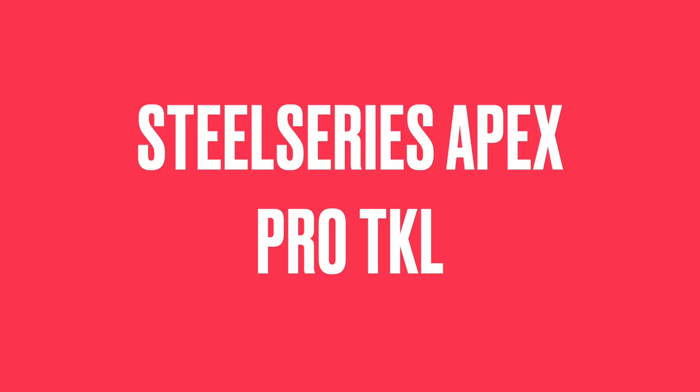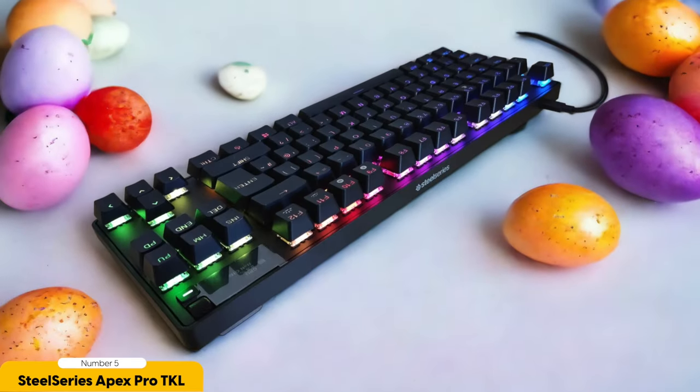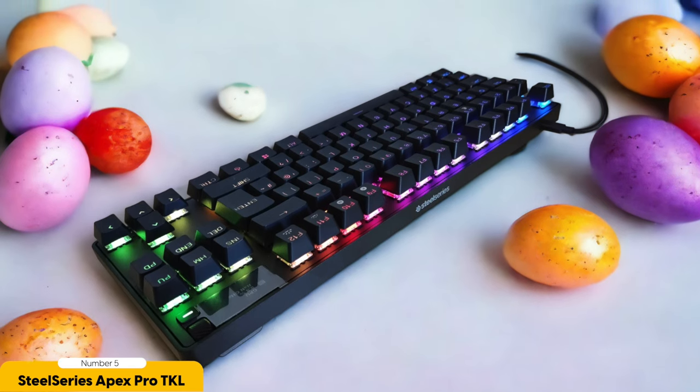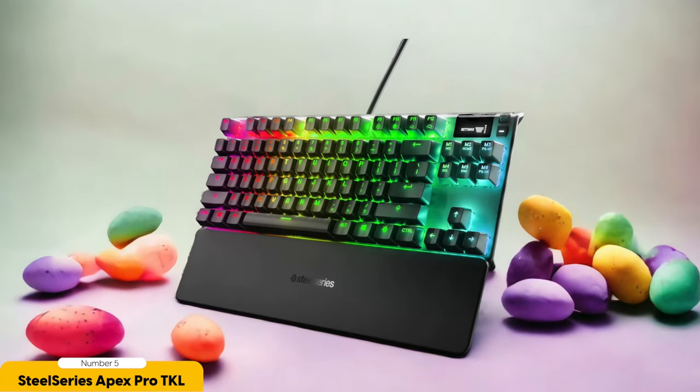SteelSeries Apex Pro TKL – Best for Customization. Are you ready to dive into the world of ultimate customization with the SteelSeries Apex Pro TKL? This gaming keyboard isn't just any ordinary keyboard; it's a powerhouse of personalization that puts you in control of your typing experience like never before. Thanks to its hot-swappable switches, you can easily tailor your keyboard to suit your exact preferences.